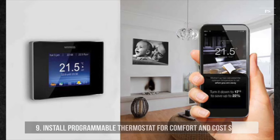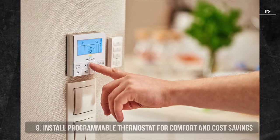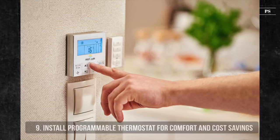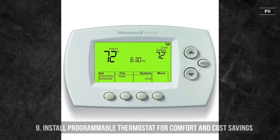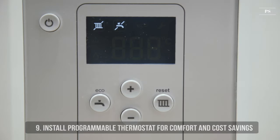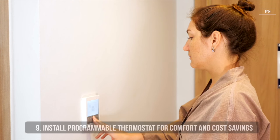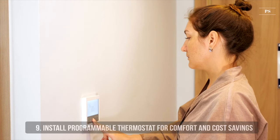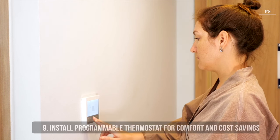9. Install a Programmable Thermostat for Comfort and Cost Savings. Many people consume electricity throughout the day because they don't want to go home to a too hot or too cold house. With a programmable thermostat, one of the most energy-efficient appliances you can install, you can preset your home's temperature at different times of the day. For instance, you can set the smart thermostat to heat your home or reduce the temperature one hour before you get home. If you have a water heater that stores hot water, you can also use a timer to heat it before morning showers and evening dish washing. This will help reduce the need for air conditioning or heating to run when you don't need it to, using less energy.